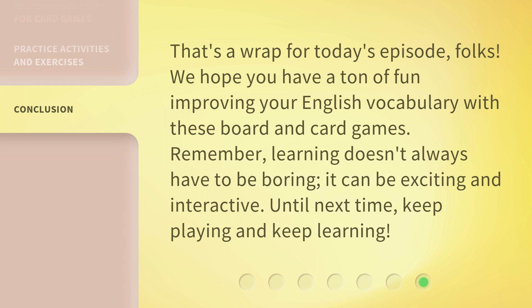That's a wrap for today's episode, folks. We hope you have a ton of fun improving your English vocabulary with these board and card games. Remember, learning doesn't always have to be boring — it can be exciting and interactive. Until next time, keep playing and keep learning.